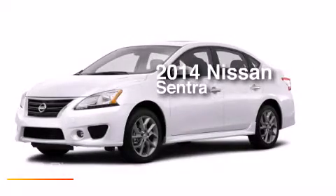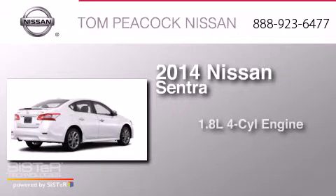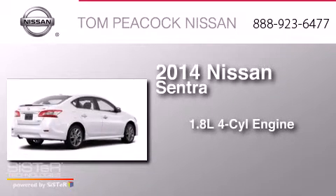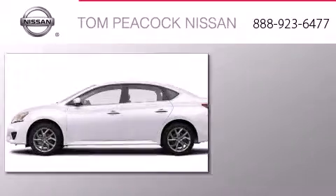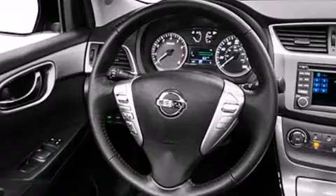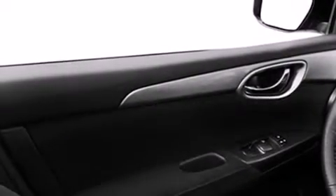This is a brand new 2014 Nissan Sentra. It has a 1.8-liter four-cylinder engine and a continuous variable transmission. Its top features include a speed-sensitive volume control system, traction control, and stability control systems.